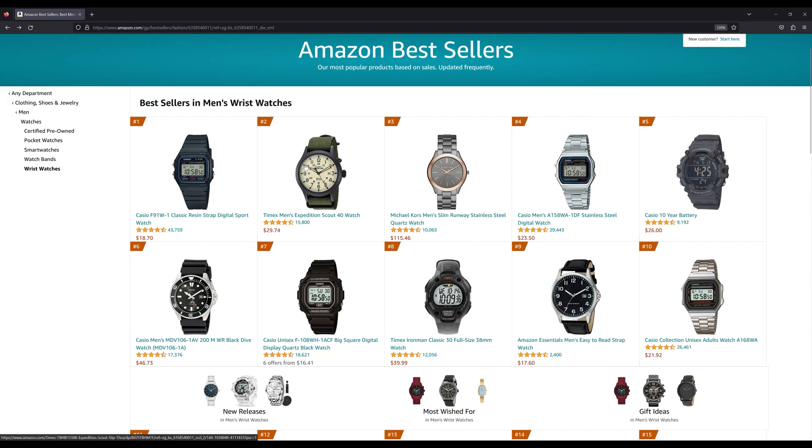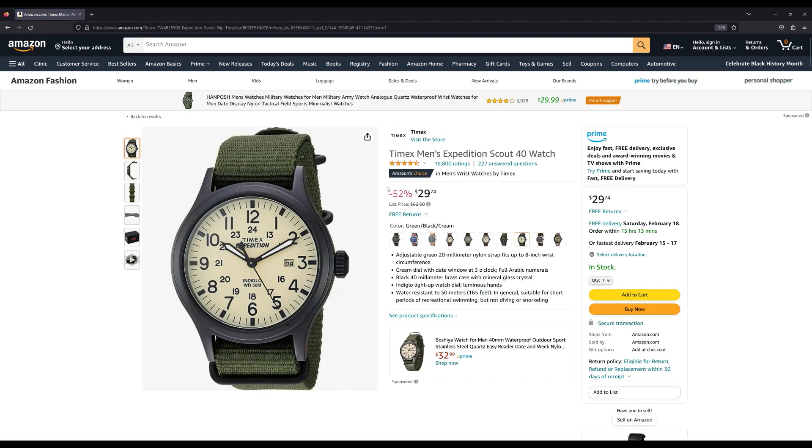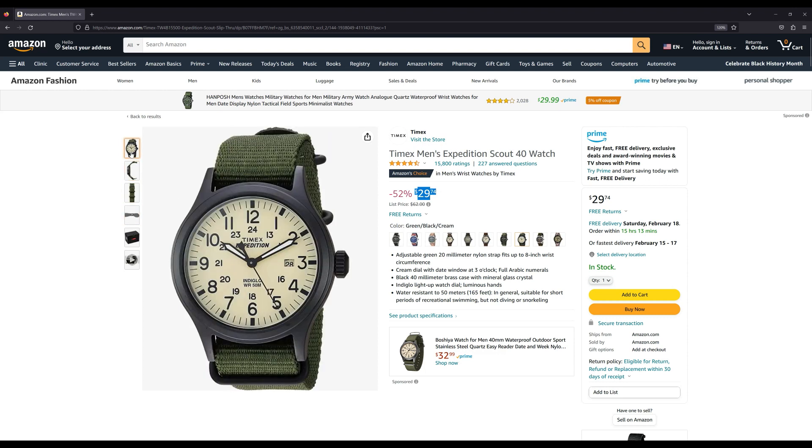Number two is the Timex Men's Expedition Scout. This one sells for about $30. It comes on a nylon strap, it's 50 meters water resistant, and it's actually stainless — black stainless steel. I like the way this watch looks. It's a quartz watch obviously, and it says it has Indiglo. So this is interesting.